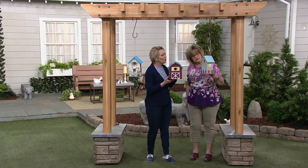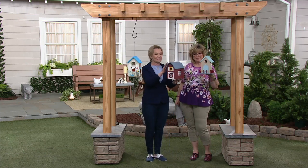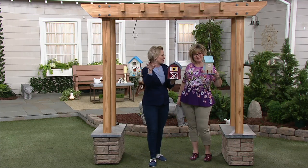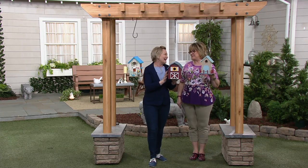That is your outdoor oasis. I think this out in a tree branch would be amazing because you're going to see this red. I love the barn. That's my favorite.